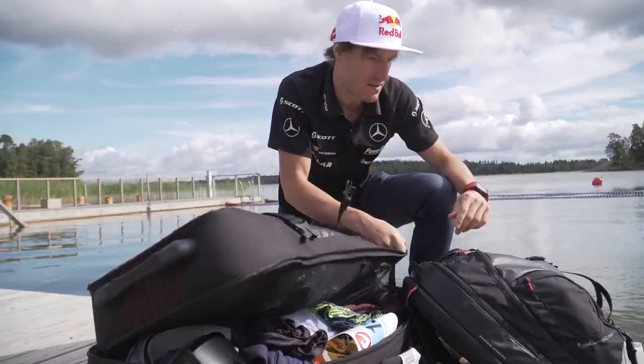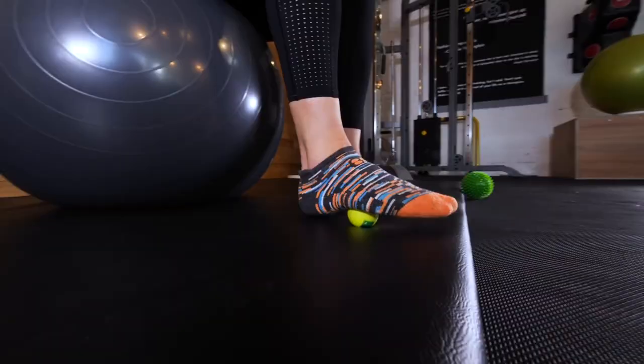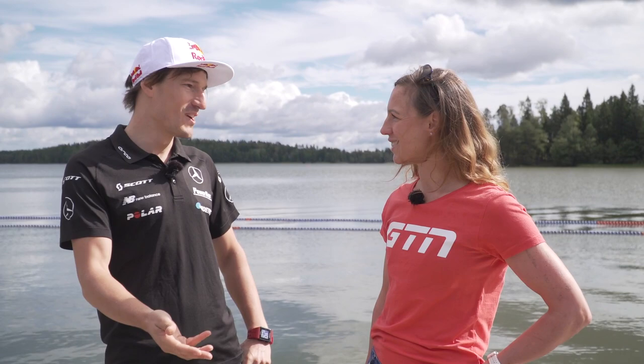I'll usually always have a golf ball or a small foam roller in my hand luggage, my carry-on luggage. Be careful with the golf ball on a plane — a flight attendant does not like that, like if you're throwing it around. So keep it in your place. I try to roll my plantar fascia a little bit. Maybe don't be the guy standing next to the toilet for 10 hours — get up every now and then. Probably drink enough so that you have to go to the toilet every two or three hours.